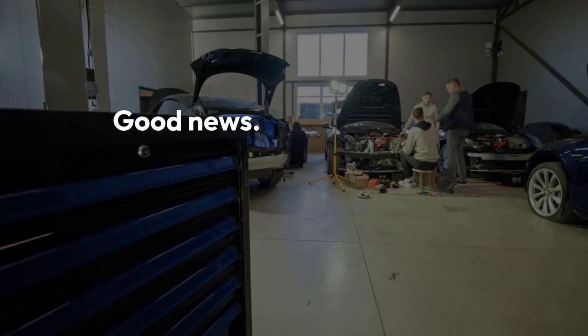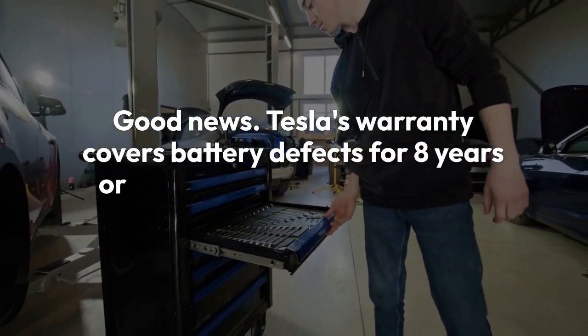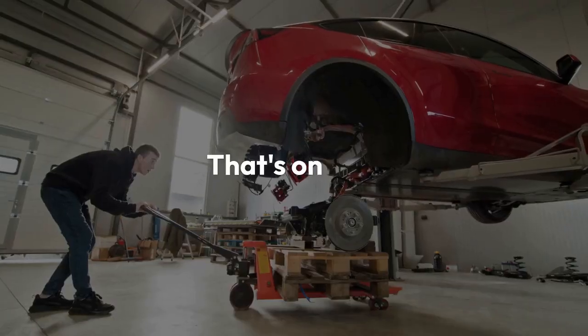Does Tesla cover it? Good news — Tesla's warranty covers battery defects for 8 years or 120,000 miles. But damage from accidents or misuse? That's on you.